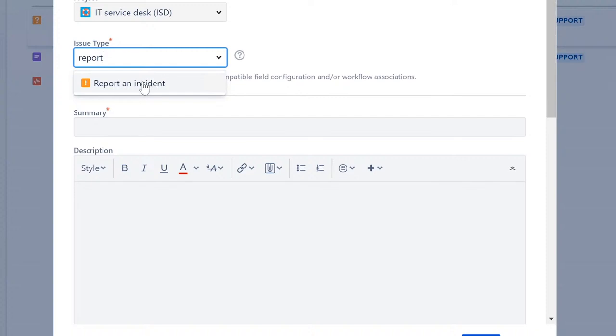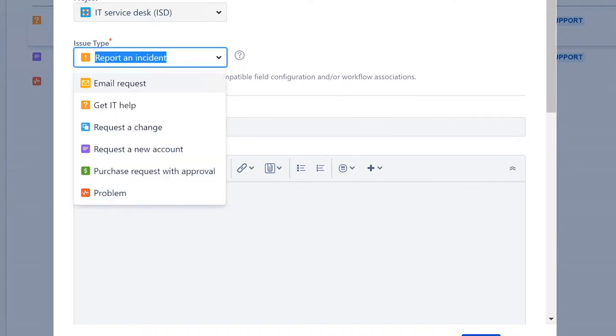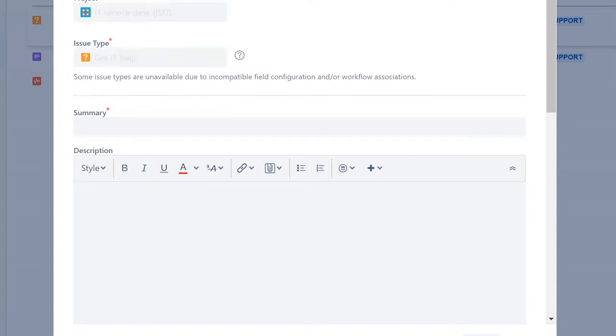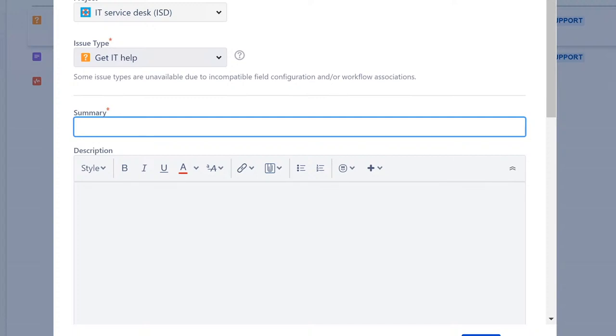If they select an issue type, there may be an article on how to fix it themselves for minor software issues. Users can search for their problem and select it — for example, typing in the name of a website or program. Once selected, the ticket gets routed to the support team for that specific application, website, system, or software. It's very self-explanatory.